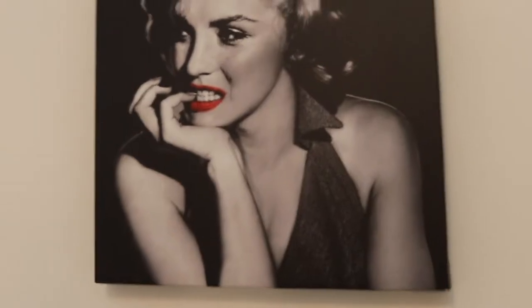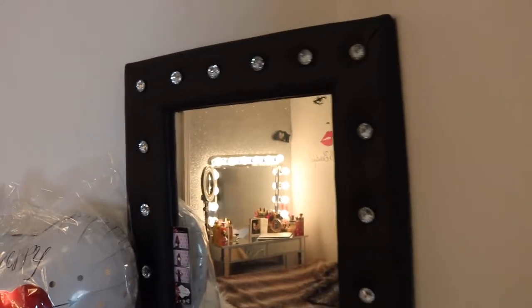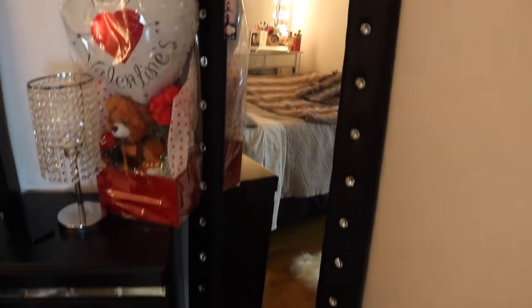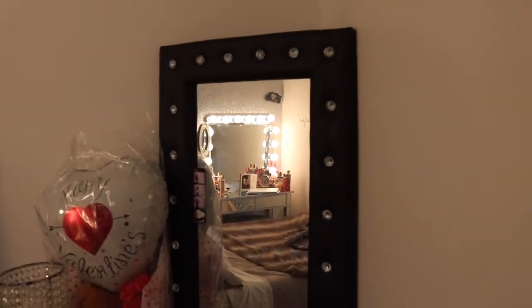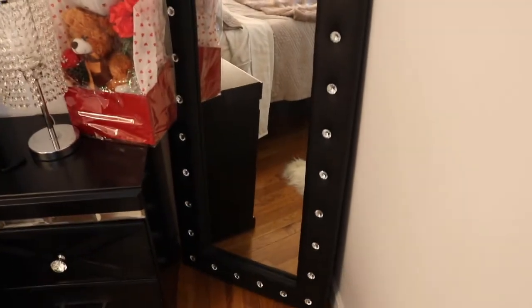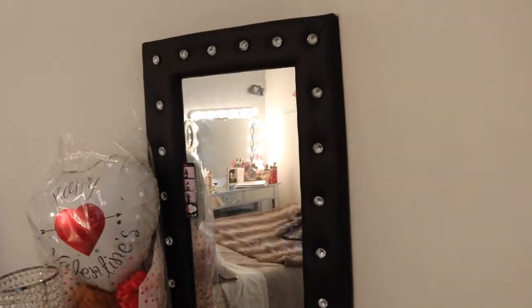Then I have Marilyn Monroe right here — I just like her look a lot, so I have her up in here. And this mirror right here is so cute. I was so happy when I found it because it actually matches my bed, which I'm gonna show you guys in a minute. I got this mirror from Amazon; it took about a week and a half to come, and I didn't have to build it myself — it just came like that.